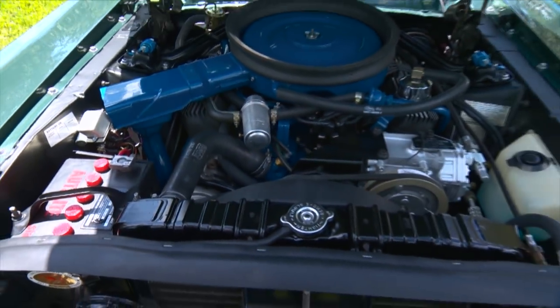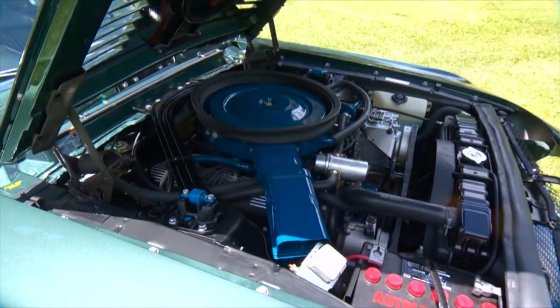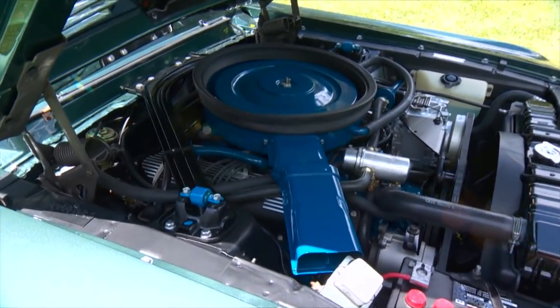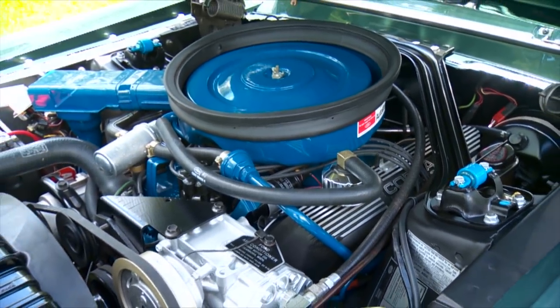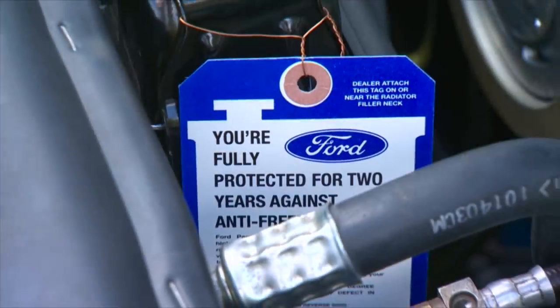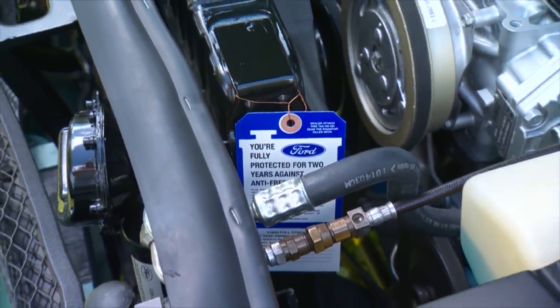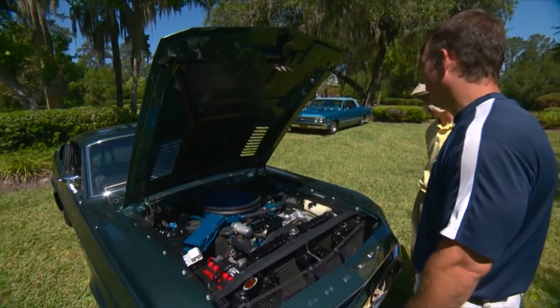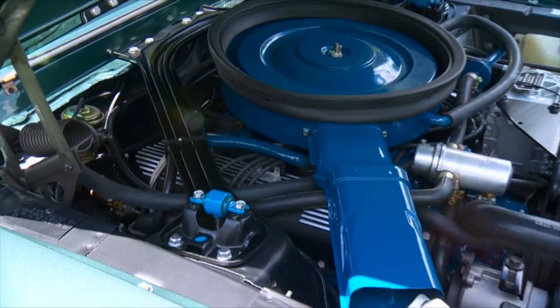Boy, that looks brand new. We went completely through the car on this last restoration and left no stone unturned — all the details as accurately as we could possibly research and execute them. All the paint approvals, tags, stickers, hoses — all the right stuff. All the right colors and paint dabs. We put an awful lot of effort into the engine compartment. It runs like it's fuel injected; we've really got it dialed in. Let's take this Mustang out for a run.